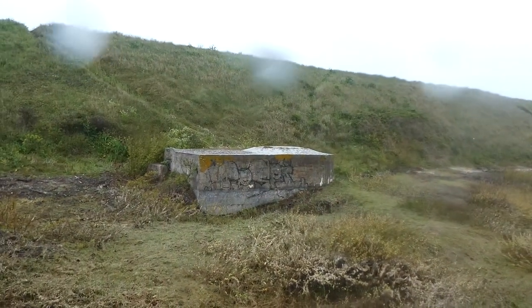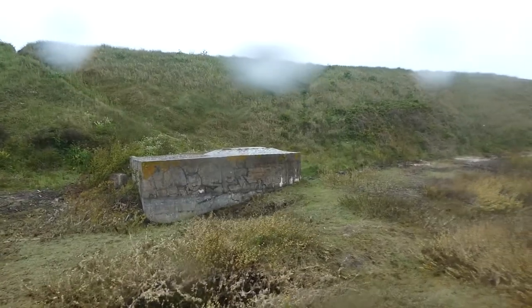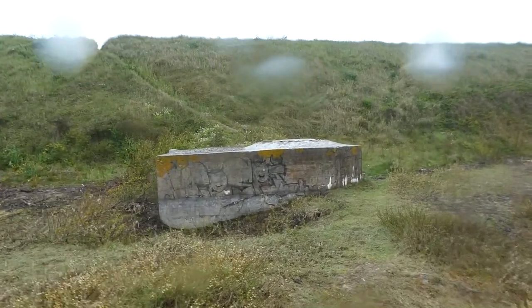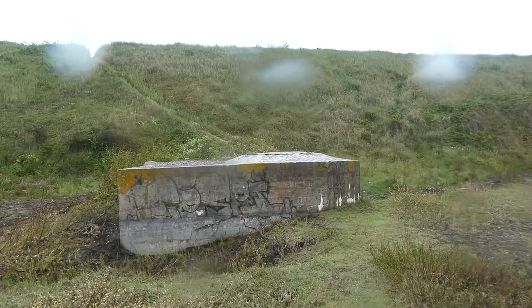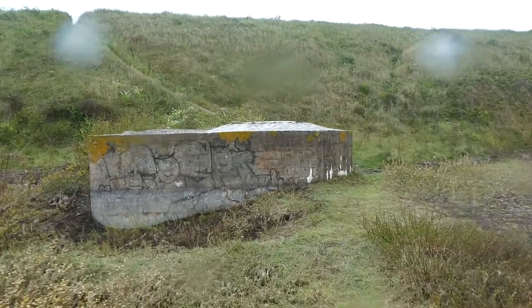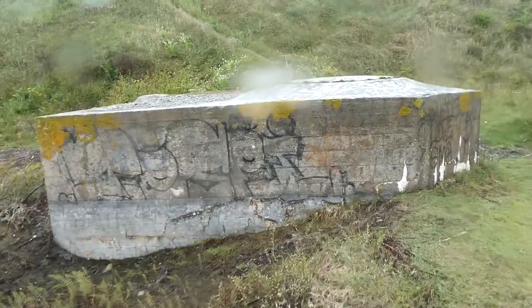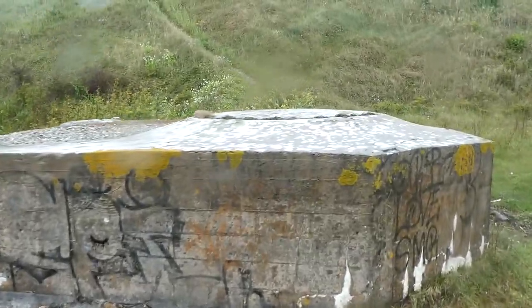This here is actually a Tobruk. The Tobruk was named after the town of Tobruk in North Africa, when Rommel held it at one point. The soldiers must have decided to call it that. I'll show you the top if I can — though it's all sealed off anyway.